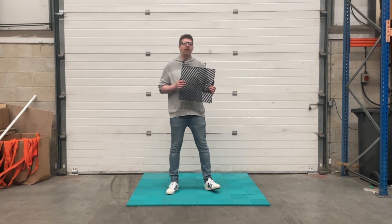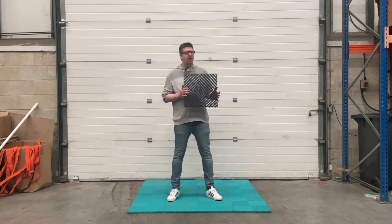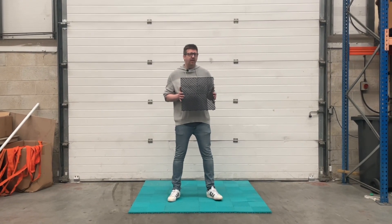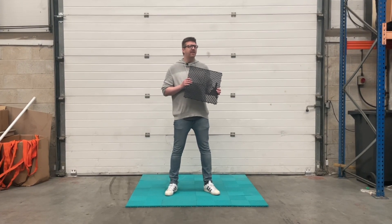Swiss Trax is a premium flooring brand offering remarkable strength and resilience in tough environments, from motorsport to home garages, valet and detailing, home gyms, and even aircraft hangars. When we sell Swiss Trax, we often talk about its strength and durability — but how strong is it really?